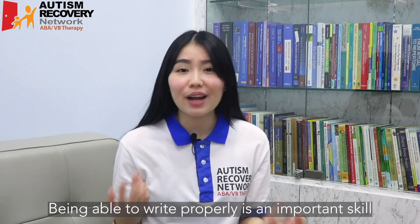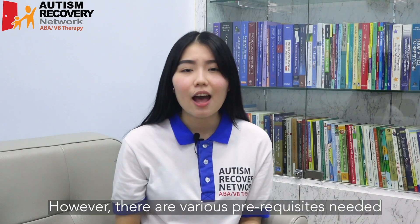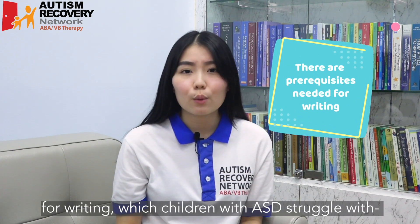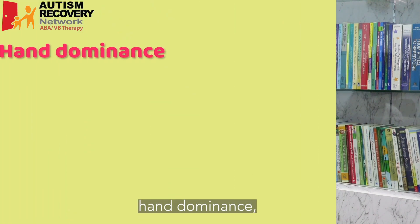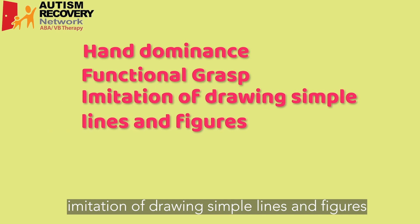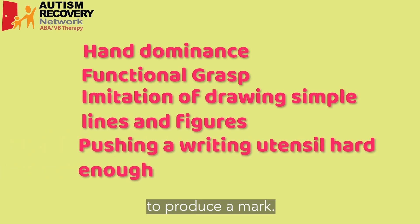Being able to write properly is an important skill to develop at an early age. However, there are various prerequisites needed for writing which children with ASD struggle with, such as hand dominance, functional grasp, imitation of drawing simple lines and figures, and pushing hard enough on a writing utensil to produce a mark.